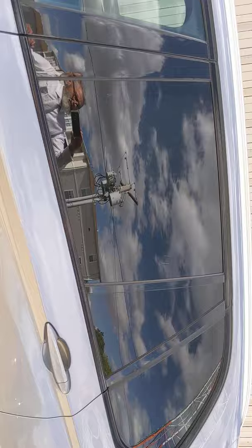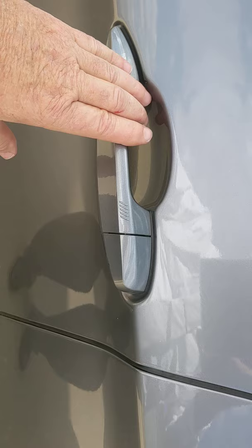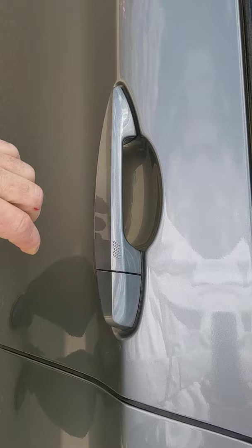The first thing I'll show you is it's got comfort access. So with the key in your pocket or your purse, you just grab the door handle and it'll unlock. And then when you want to lock it and walk away, you push the part right there. I've got it running right now, so it won't do it right now.